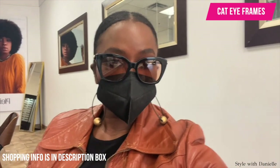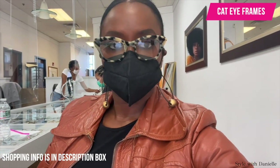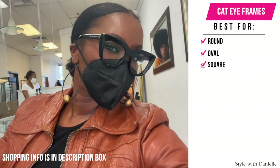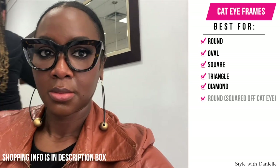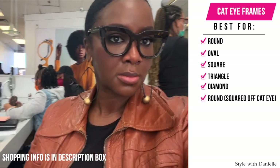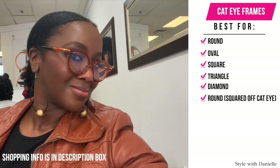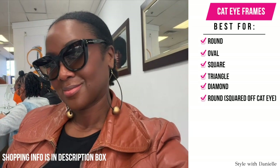The cat eye is a really cool, versatile style because it's going to work on a lot of face shapes — round, oval, square, triangle, diamond. If you have a round face shape though, a squared-off cat eye is going to look best to balance out your face shape. And again, don't forget scale no matter what your face shape is, because you don't want to be looking crazy with glasses that are too small or too big for you.